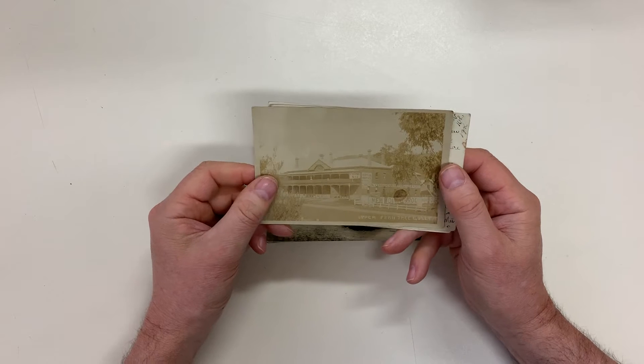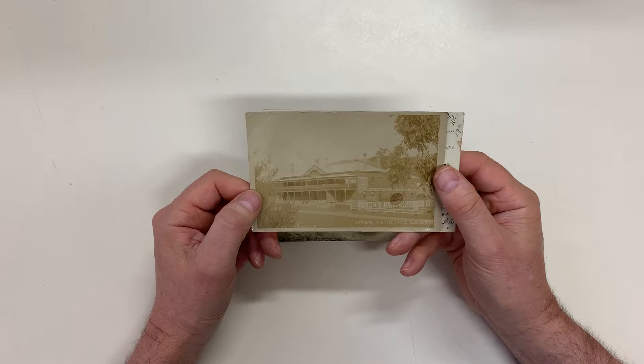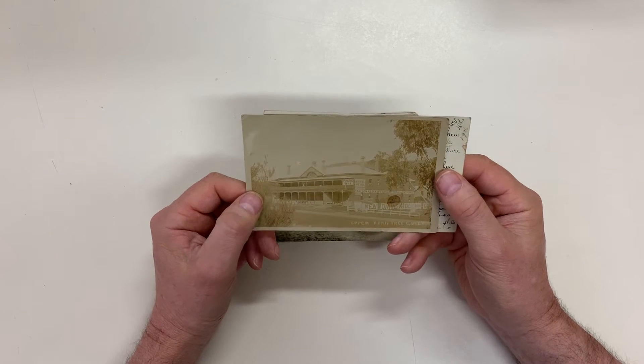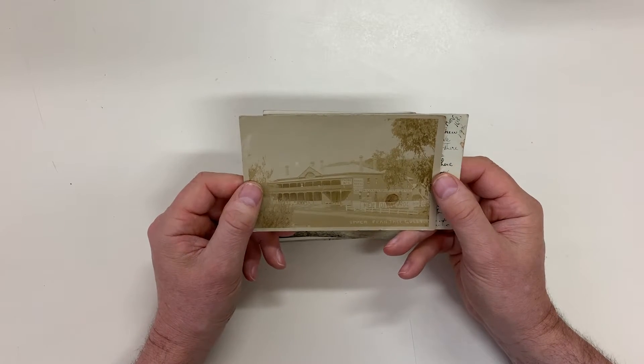That's the Royal Hotel at Upper Fern Tree Gully. It's been replaced — we still have a Royal Hotel, but it's been completely rebuilt back in the 1930s.